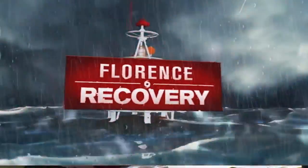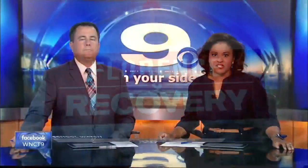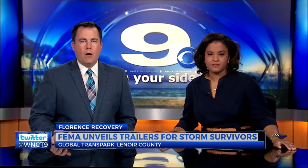We're getting a better idea of the type of accommodations FEMA is offering to Hurricane Florence victims. Today, the Disaster Management Agency revealed two trailers that will be used by storm survivors. WNCT's Nicole Newman reports from the Global Transpark.